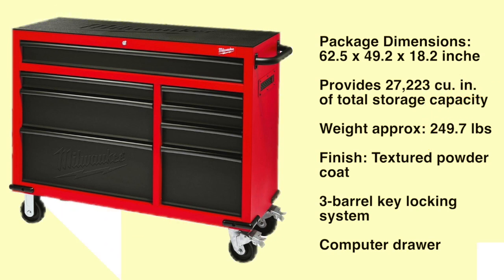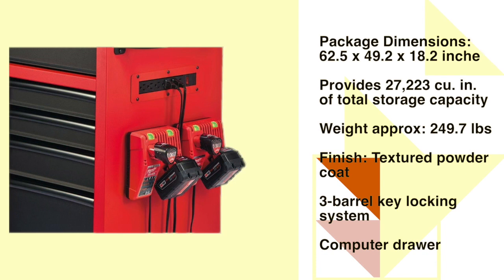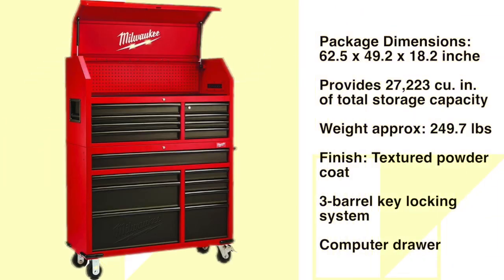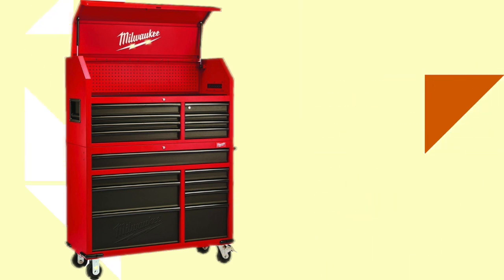This Milwaukee tool cabinet is designed with 16 drawers — 7 small, 6 medium, and 3 large — and features a total holding capacity of 27,223 cubic inches, providing the perfect storage solution for all of your equipment. It is made with ball bearing slides that can hold up to 100 pounds to accommodate heavy loads. See the description in the text below for the best discounted price for this tool chest.